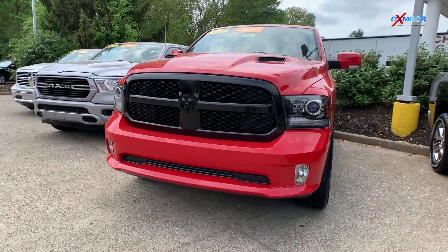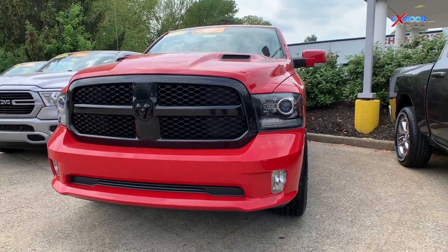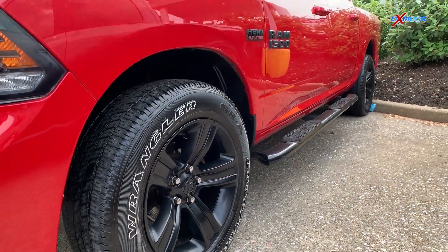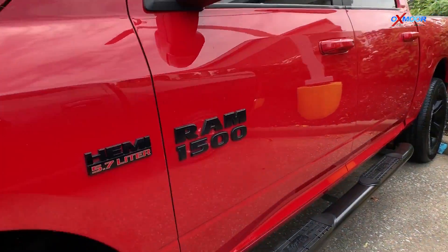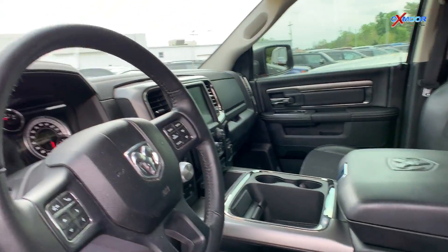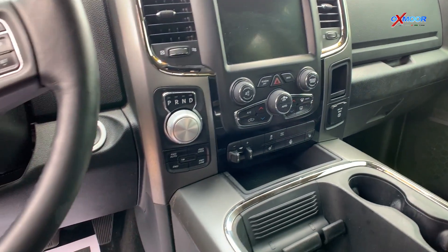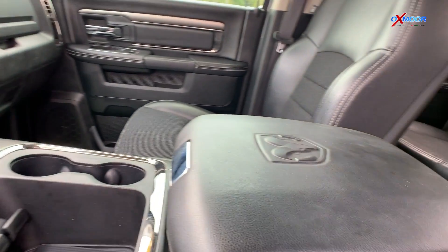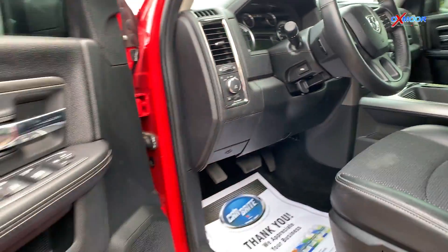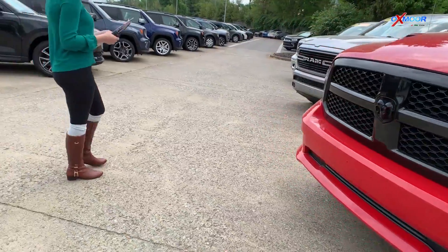Finally, we have this certified pre-owned 2017 Ram 1500. This is a Sport in the Night Special Edition. The exterior color is flame red clear coat, and this vehicle is a Hemi. It will come equipped with that Night Edition package that includes the 20-inch black alloy wheels, sport performance hood, the Uconnect 8.4-inch display, heated seats and steering wheel, and front dual-zone AC with auto temp control. The interior color is black, and this vehicle has about 54,000 miles on it, and will be online for $37,500.